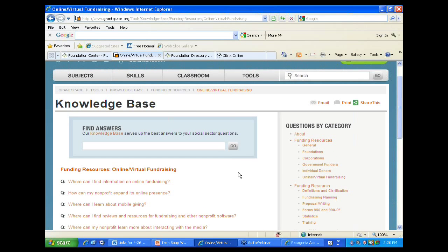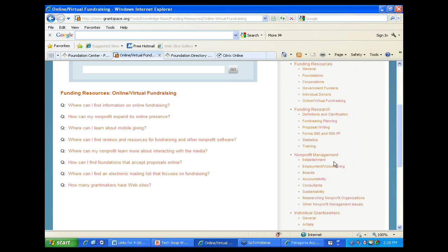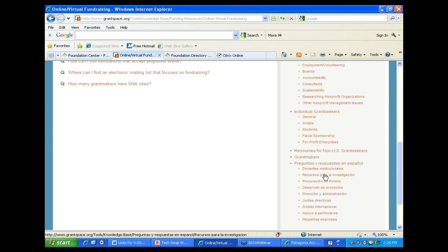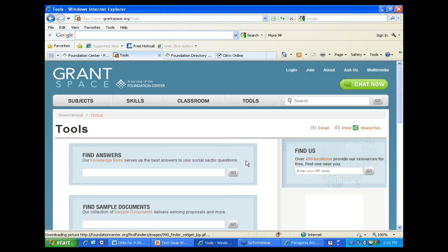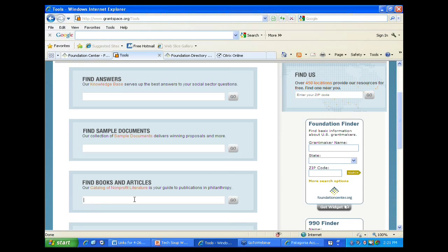There are answers to questions and free links to good resources available out there, including information on funding research, nonprofit management, and individual fundraising. If you're a student, artist, or someone working to secure funding in a fiscal sponsorship relationship, that material is there. It's available in both English and Spanish. In the tools section there's also a full database of sample documents – sample budgets, cover letters, and grant proposals – and a catalog of our literature with abstracts and links to full text documents on every subject related to nonprofits and fundraising.